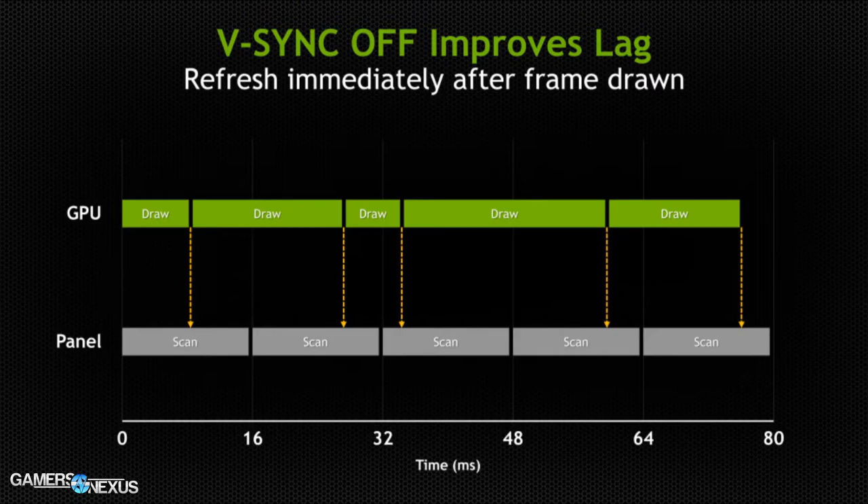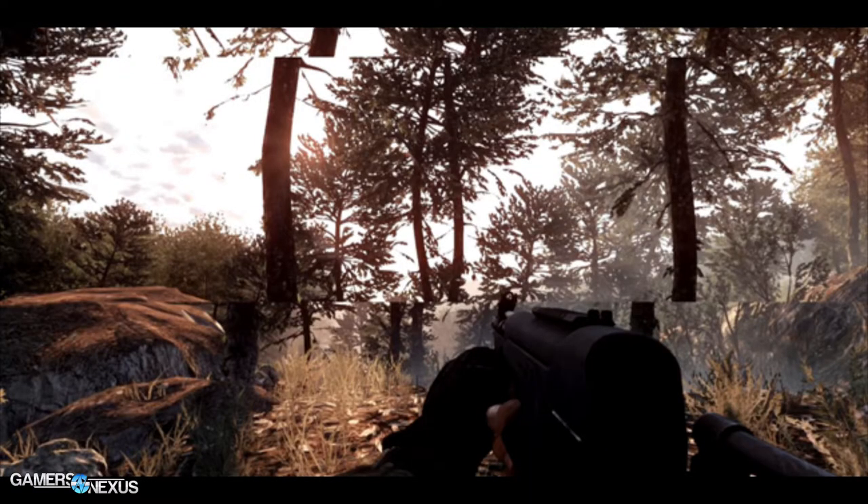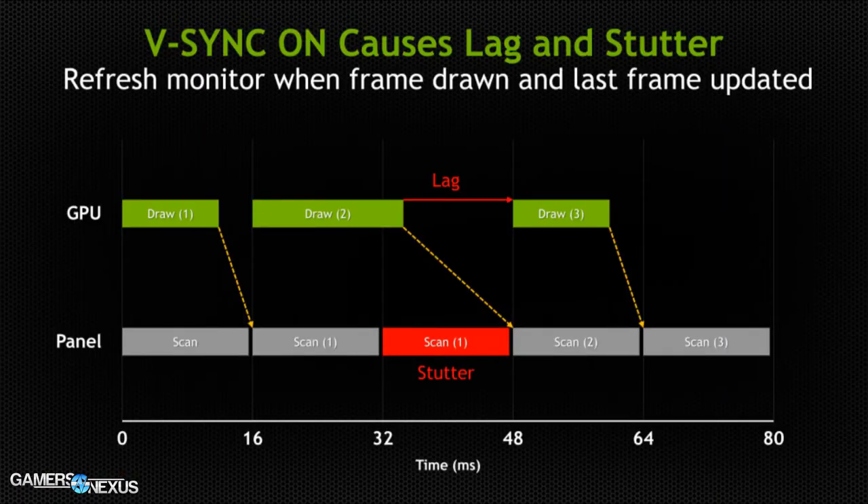With V-Sync off — as you're familiar with from in-game settings — the display outputs the frame as it is rendered, meaning we can end up with tearing. It's spitting out the frames as they are drawn with no delay, and the instance of multiple frames being rendered on screen simultaneously is what causes tearing. The objects and textures don't line up. It's something you don't think a whole lot about until you look for it, until you see the smoothness that these new technologies offer.